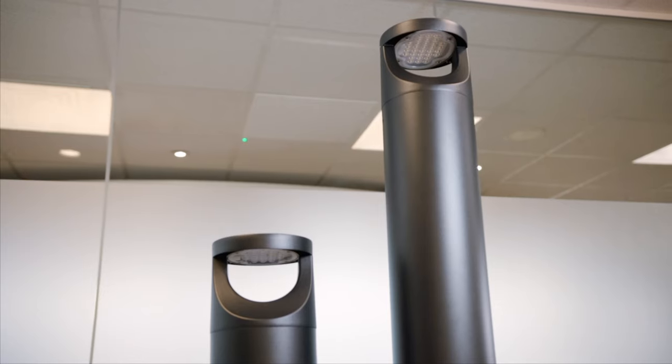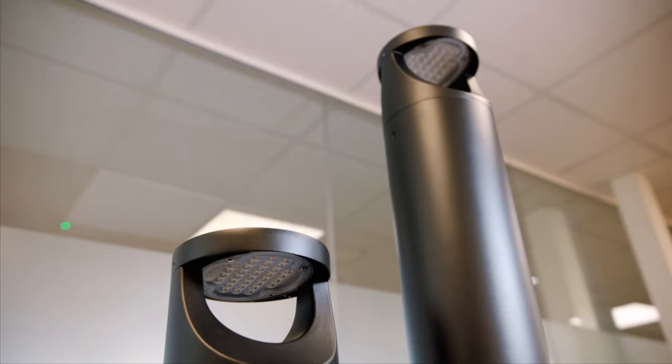Hi, I'm Craig from JCC and today I'm going to give you an overview of our commercial bollard range. As you can tell by the name, this product has been designed for commercial environments.